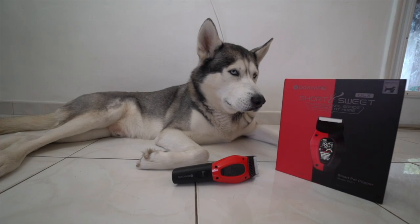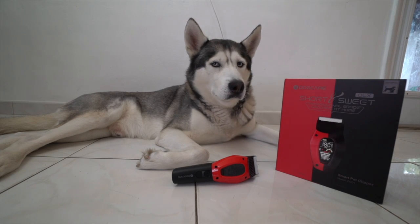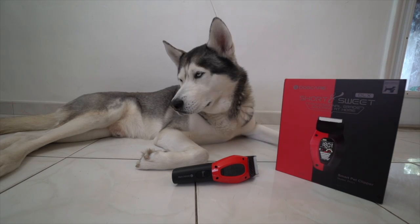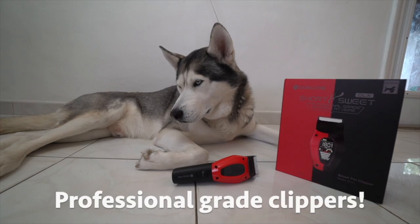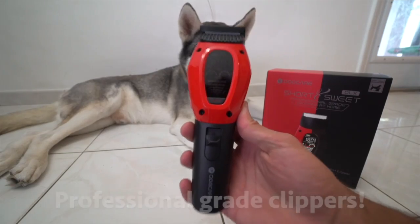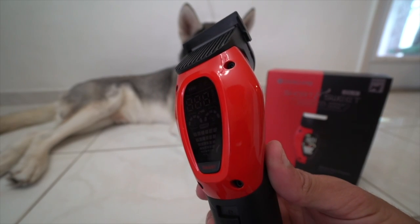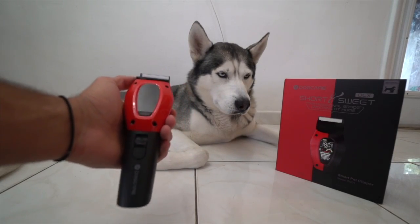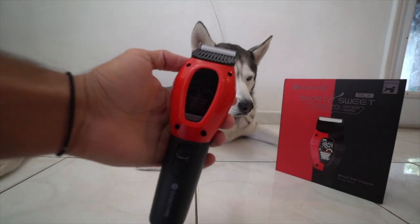I've been using these clippers to clip the bottom of Gohan's paws. All the hair that grows there makes it uncomfortable for Gohan, so at times I like to cut it just to make it easier for him. Typically, Huskies don't need shaving unless recommended by a vet, due to their coat being very important to them. But guys, this is a professional grade pet clipper. Look at the design — it's super sleek and modern looking. I absolutely love the colors. It stands out a lot and it has some very good weight to it. It just feels right in the hands, and the quality is very good.